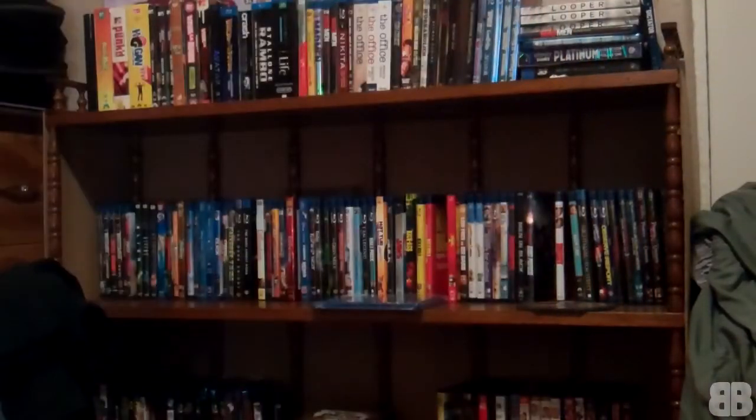So there it is, guys. I will have a Blu-ray update really soon — I have a bunch of stuff to show you, a lot of titles actually, so stay tuned and thanks for watching.